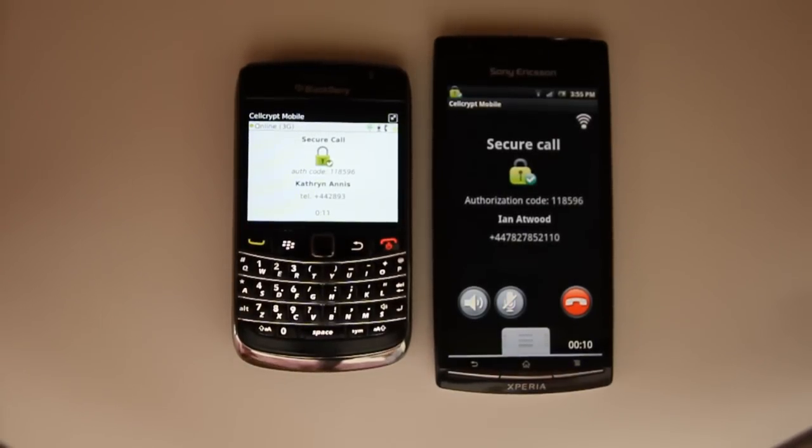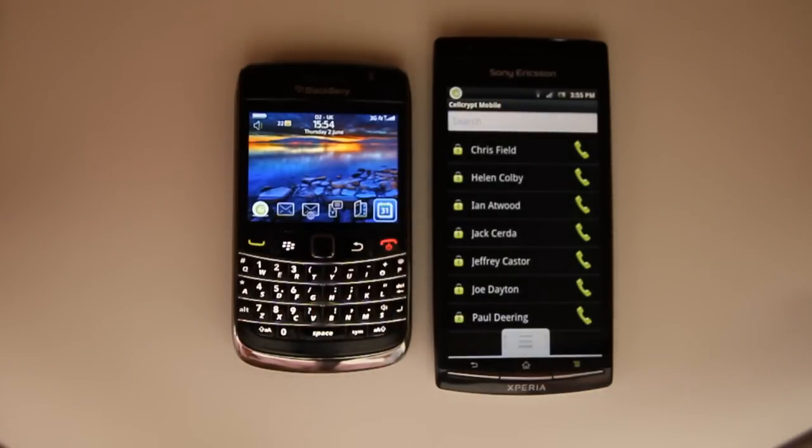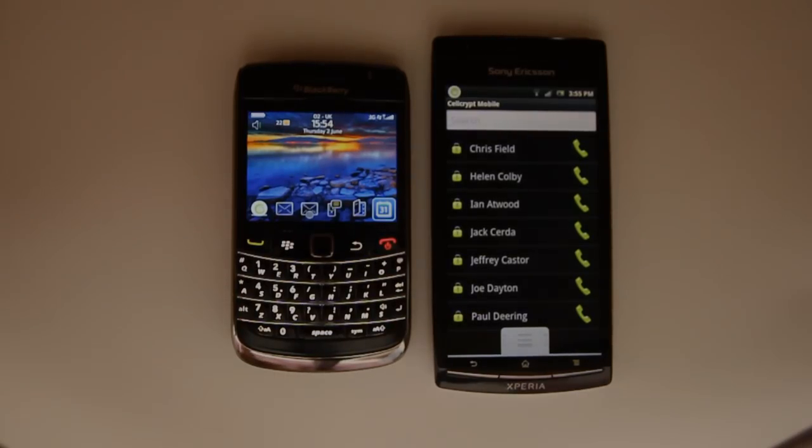The call is encrypted end-to-end, meaning nothing else has access to the keys. Even if the call were intercepted and recorded, it could still not be decrypted and would remain secure. So there you have it — an end-to-end encrypted voice call from an Android phone to a BlackBerry.